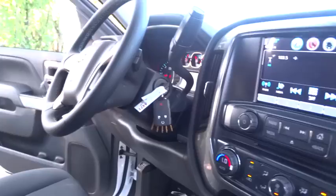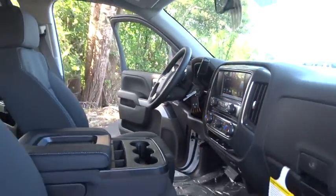Stability control. Anti-lock braking system. Steering wheel audio control. Traction control. Keyless entry. Backup camera.